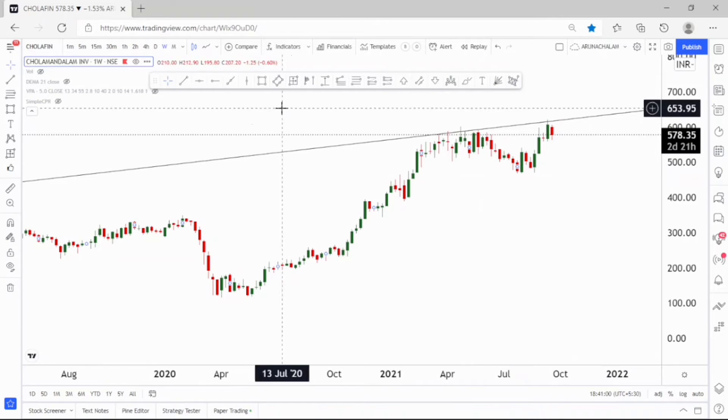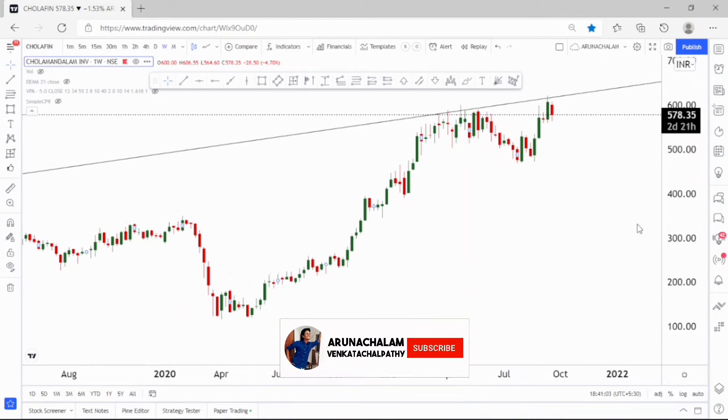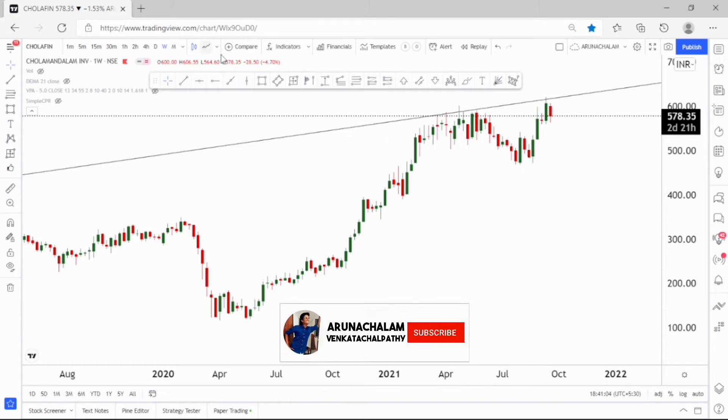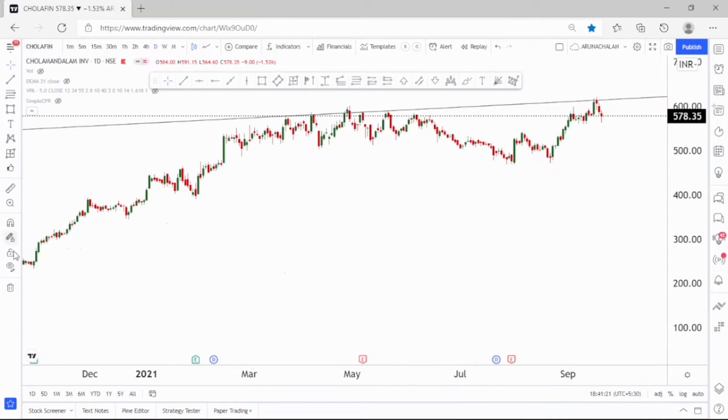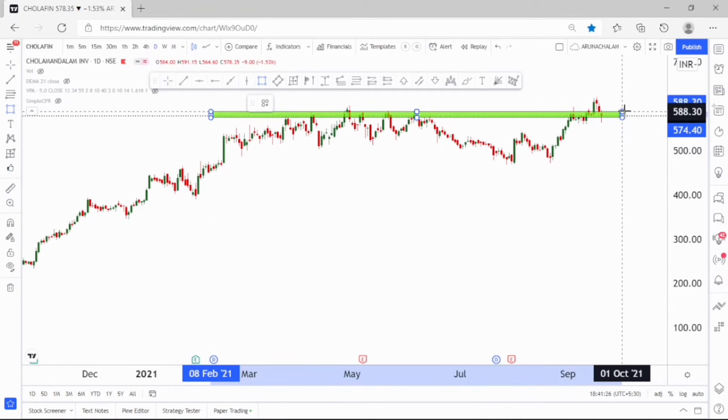Now let's move to the daily chart. Before that, join us on Telegram and subscribe to our channel so that you get notifications of published videos. In the daily chart the stock looks bullish.